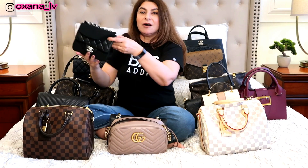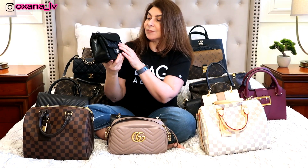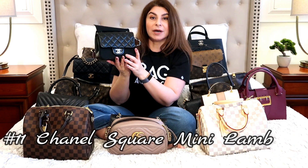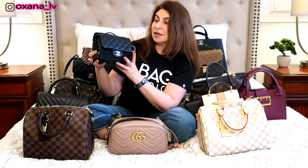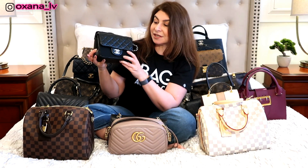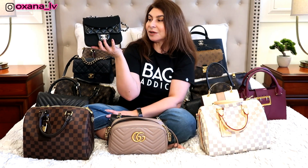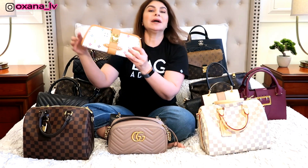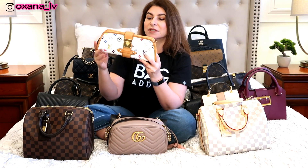Next I have my Chanel Square Mini from the 19C collection — it's black lambskin with silver hardware. I haven't had a chance to use this bag yet, so it's practically brand new with all the protective stickers still on. I absolutely adore this little cutie.